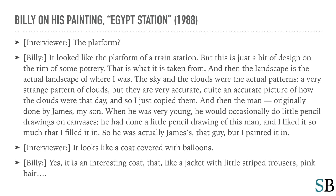Interviewer: It looks like a coat covered with balloons. Billy: Yes, it is an interesting coat, that — like a jacket with little striped trousers, pink hair.